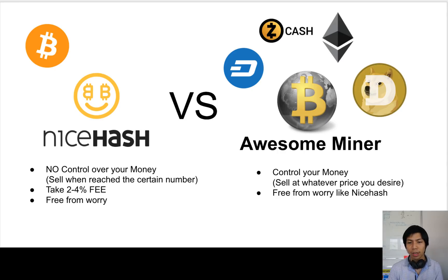I hold the specific coins that have the potential to increase in price, like ETH, and I sell later when it reaches a certain number. For me, if you are investing a lot of money in hardware, I really recommend you to mine with Awesome Miner and hold your cryptocurrency. Maybe you're trading yourself too — that's good.